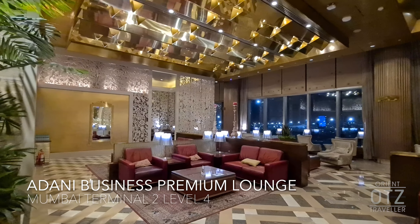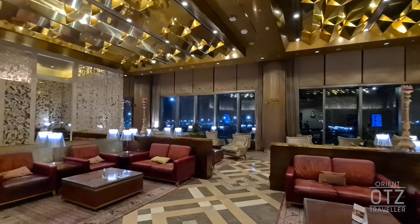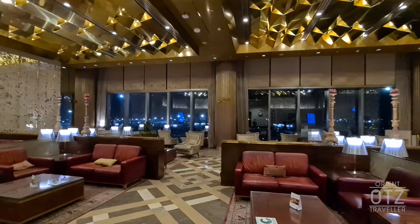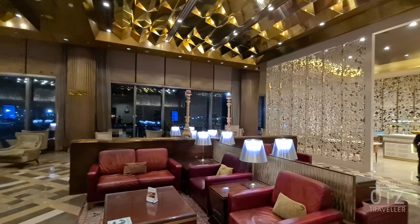Upon entry, you are greeted by the main seating area, featuring leather upholstered burgundy sofas. While the lounge may appear calm and peaceful, it can get crowded during peak departure periods.